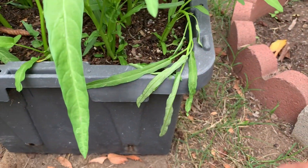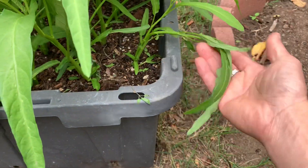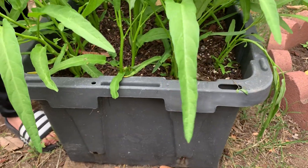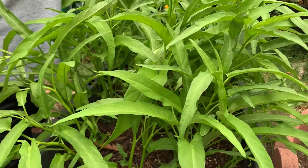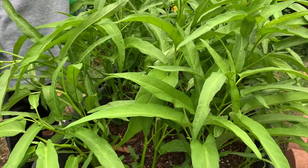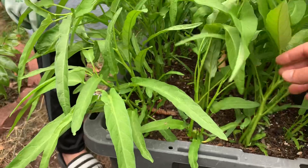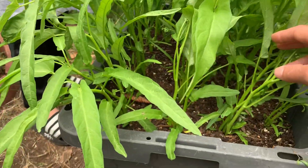I discovered something funny here. Look at this one — it's just wilted. I don't know why. I think it got roasted, maybe? It's too hot, you think? Actually, I think it's been getting a lot of cool weather lately. Maybe something happened — who knows. But our Ong Choy overall is doing very well.